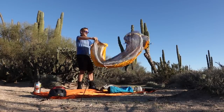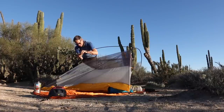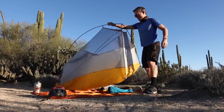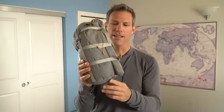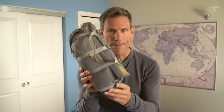It only weighs about three pounds, it's really easy to put up and take down, and it seems pretty durable — I've used this about 30 nights and it's in tip-top condition. The bag is waterproof too, which is cool. I'm glad to see that brands are specifically making camping gear geared toward bike packers.